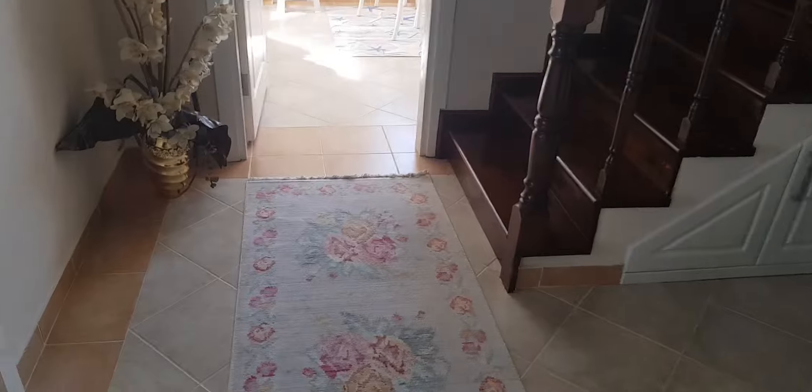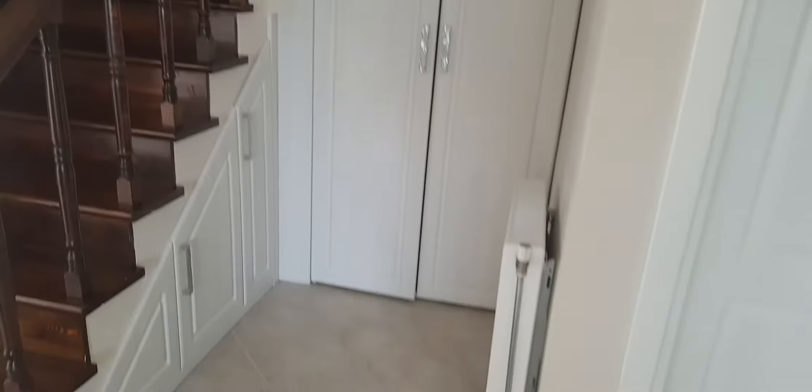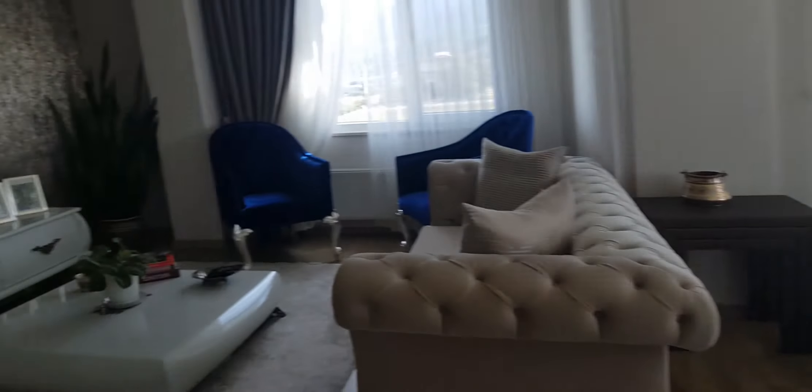Here is the entrance section of the duplex. I want to show this nice and spacious entrance leading to the balcony glass. Here is the storage area.